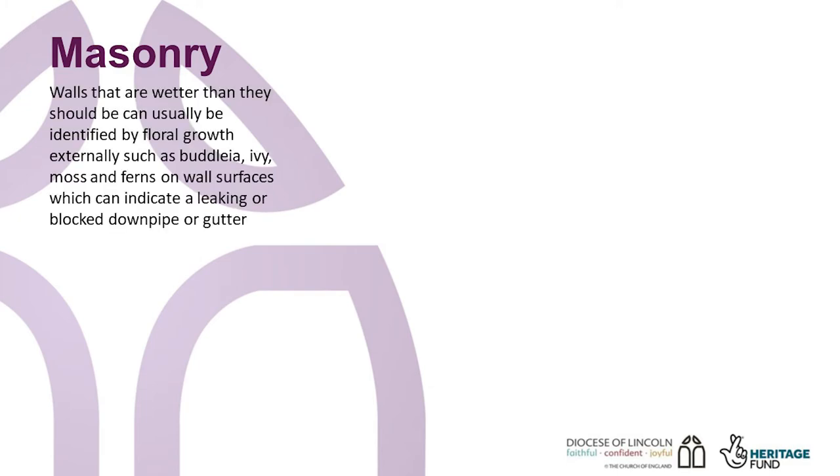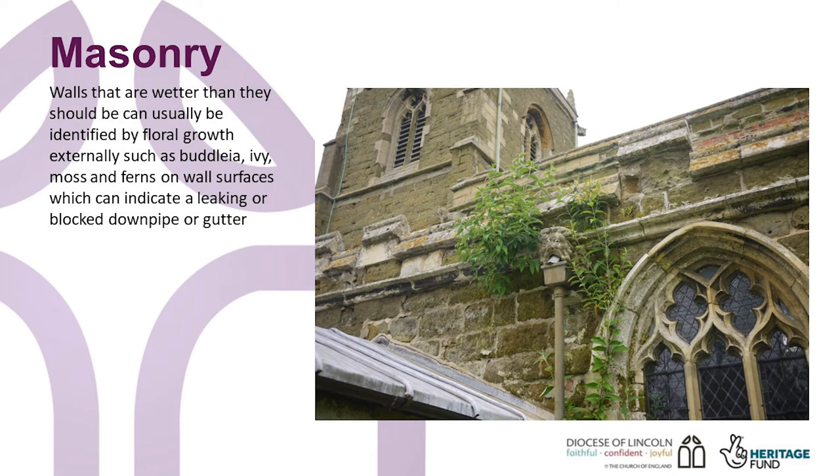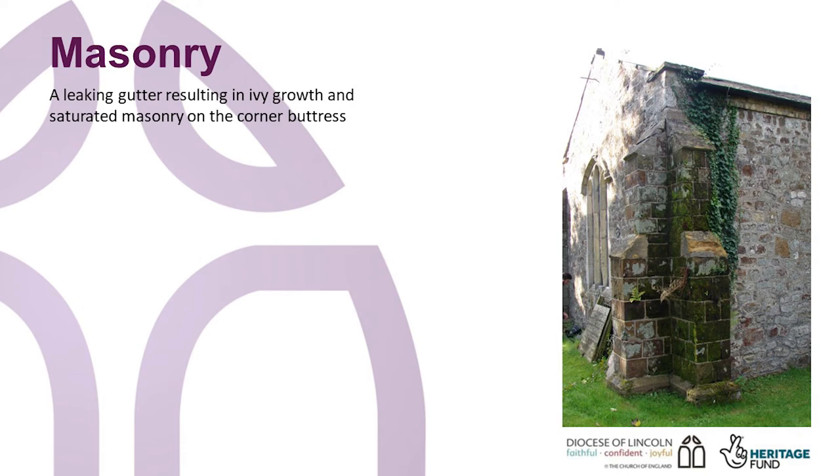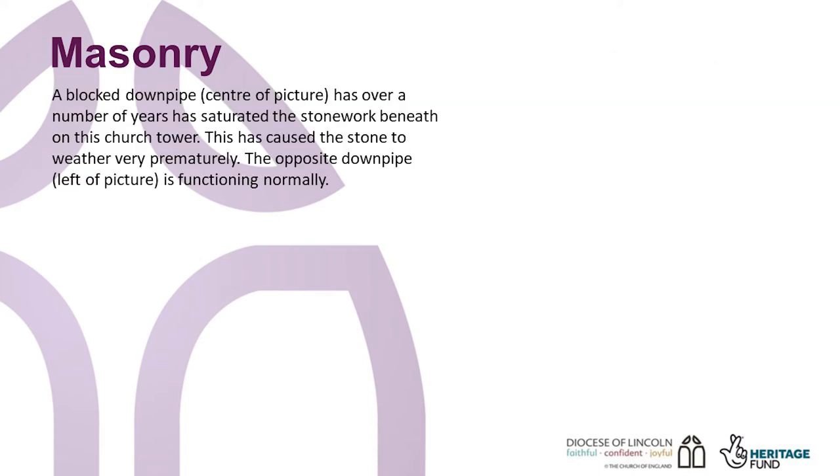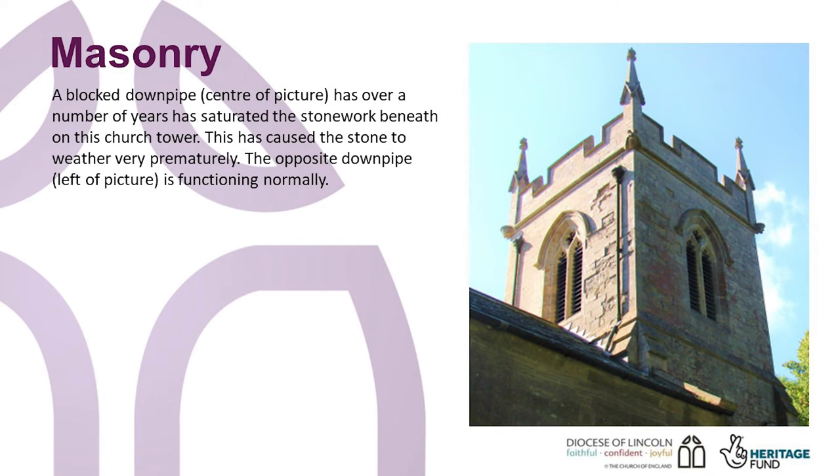Walls that are wetter than they should be can usually be identified by floral growth externally, such as buddleia, ivy, moss and ferns on wall surfaces, which may indicate a leaking downpipe or gutter. Stonework in these areas too appears to be damp and may have washed out mortar joints if the problem has been going on for a while. Internally, algae growth, crumbling plasterwork and flaking paint are also a good indication of the same problem. Rusting iron cramps and fixings on wall monuments caused by a damp wall can also become a problem, and monuments, depending on their significance, are not usually a simple fix.